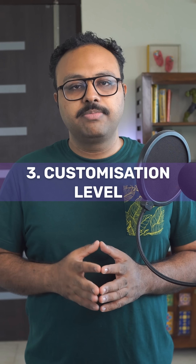3. Customization level. Off-the-shelf AI agents cost less but offer limited flexibility. Custom-trained models that understand your specific business processes, terminology, and workflows cost significantly more to develop and maintain.